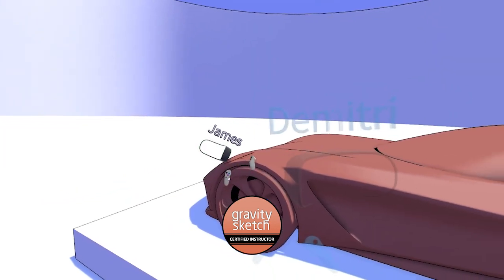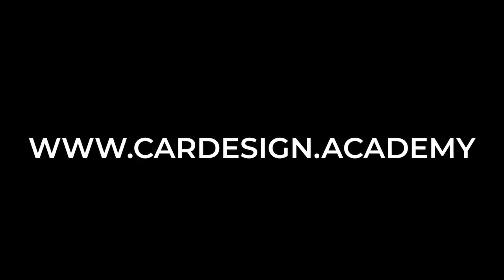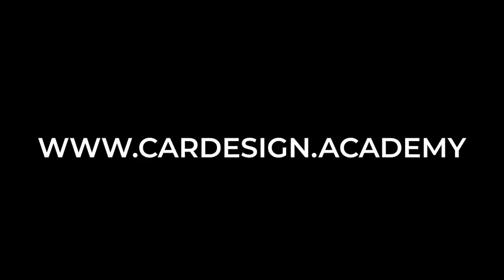You'll experience a far more tactile, immersive learning environment to build your skills. Find out more at www.CarDesign.Academy.